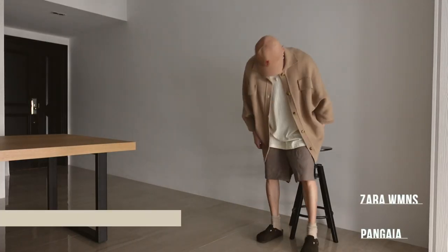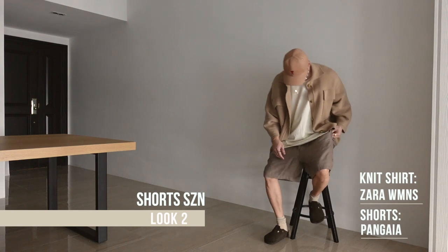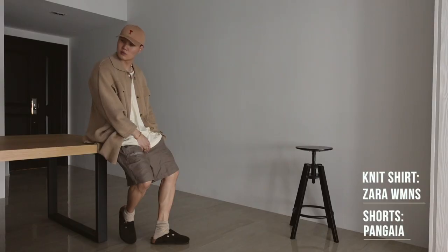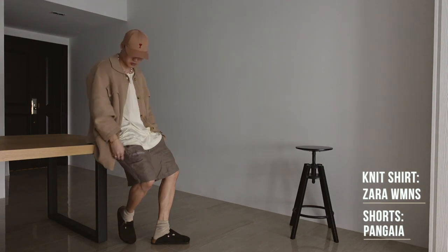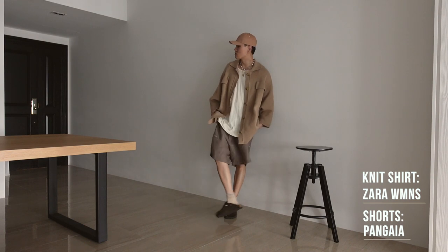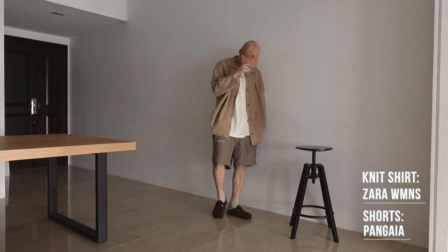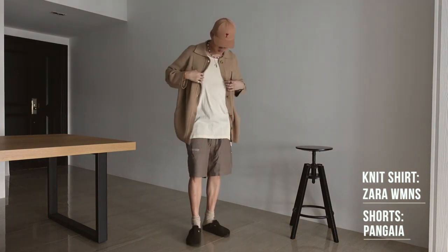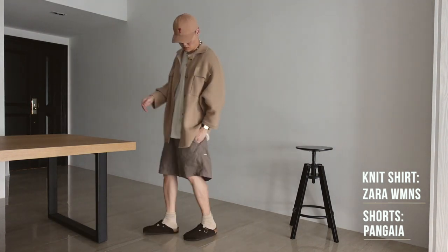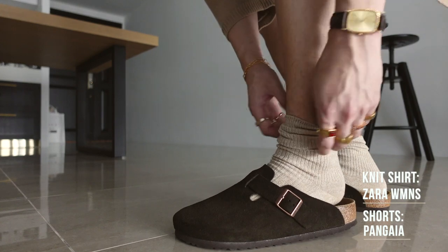To switch it up, we have Look 2 in shorts. We've got the Zara Women's Knit Overshirt, Essentials Tank, Pengaya Linen Brown Shorts, and the AMI cap. Even though we're doing shorts with this fit, I wanted to style something a little more interesting — layering a super cozy brown knit overshirt, creating a nice flowy shape to the fit. Brown socks with the Bostons as well for a nice extra detail.